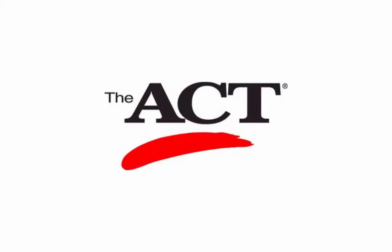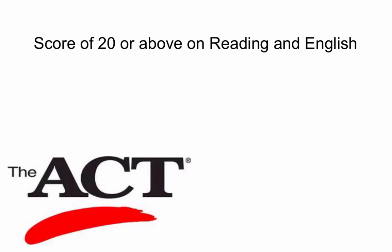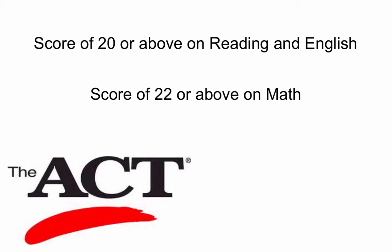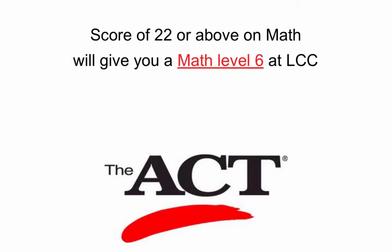There is another option to bypass taking the placement test. If you have already taken the ACT, you may be able to waive your test levels without testing. If you scored a 20 or above on the Reading and English sections of the ACT, and a 22 or above on the Math section, you can submit your scores to Enrollment Services to waive the placement exam. Please note, if you are coming to LCC to take math courses, an ACT score of 22 or higher will give you a math level 6 at LCC.